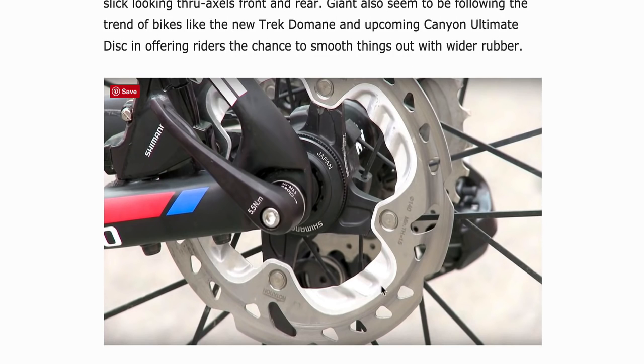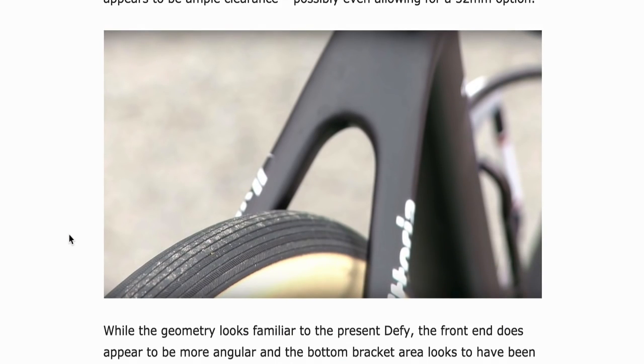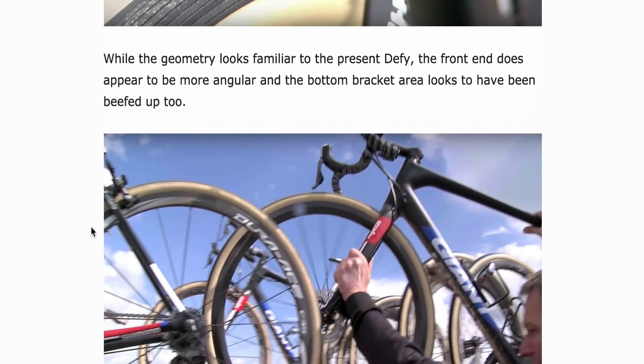It does look like a changed frame from the current Defy, which I already have — which is good. My only critique with the current Defy is you're limited to 28mm tires. I've put 30s on there and that works, but under high power it will rub. So it does look a little bit different — a bit of a flat top tube, a bit more angular, potentially.